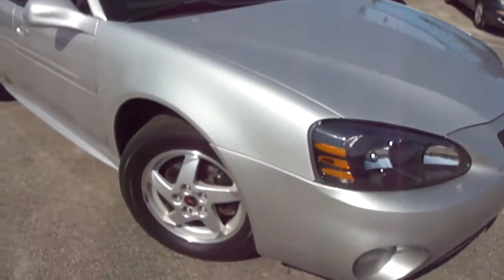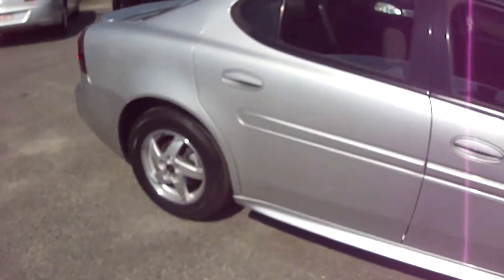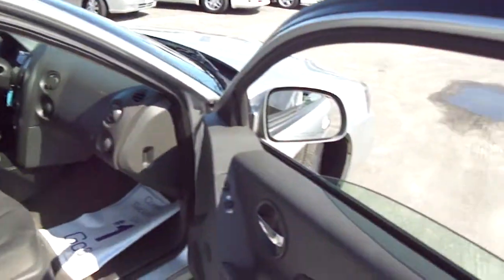I'm going to continue around, let you look at the alloy wheels. Great tread on the tires. Pretty silver car with a black interior.